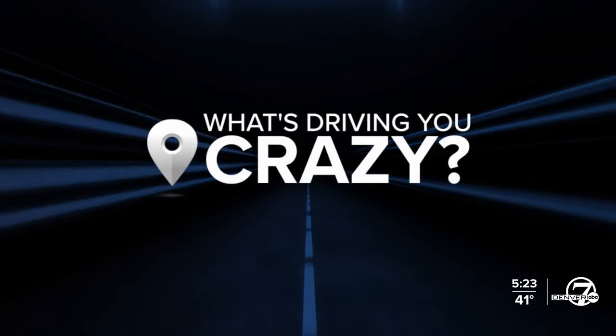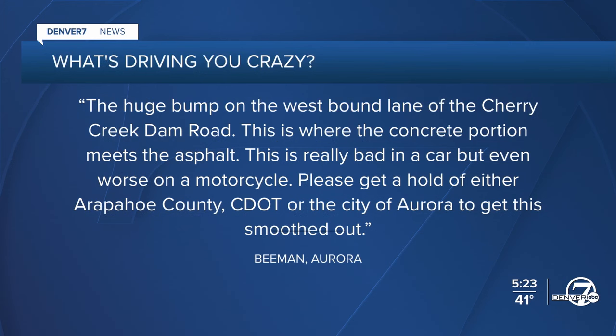Welcome back. Every Tuesday, our traffic expert Jason Luber tackles an issue that's been driving you crazy. Jason, some good news: a troublesome bump on the Cherry Creek Dam Road is finally going away.